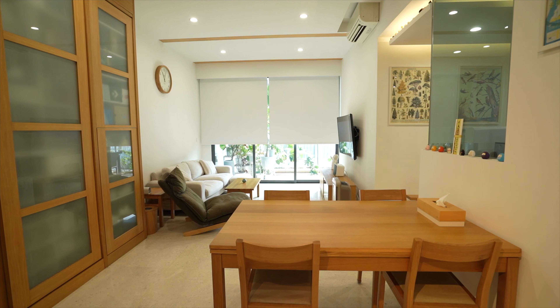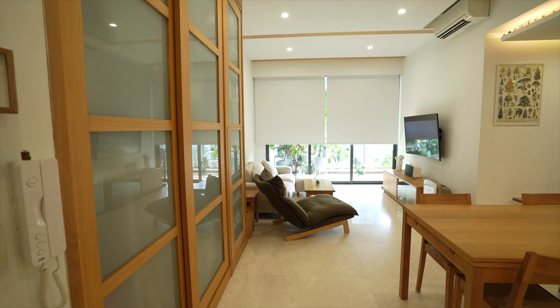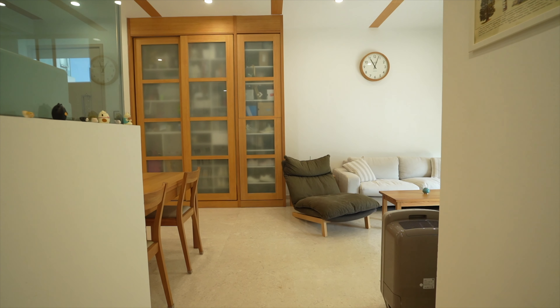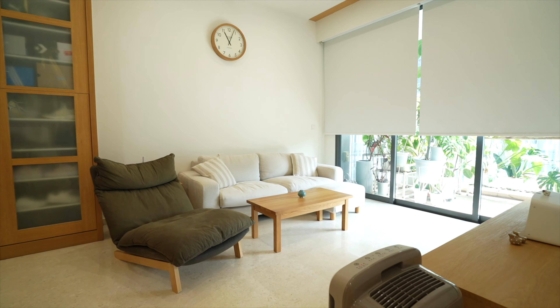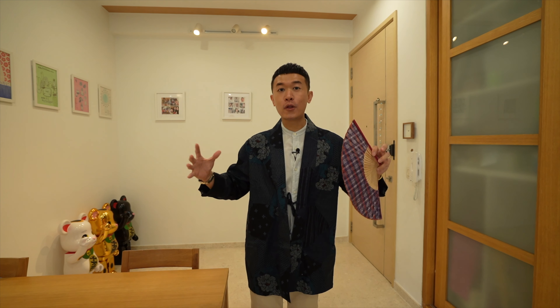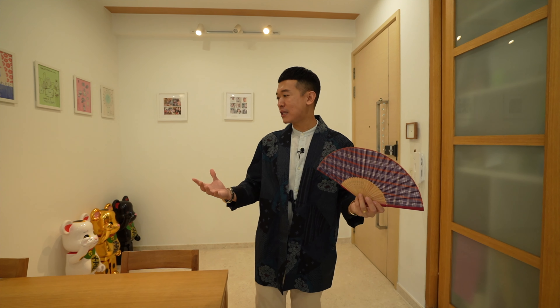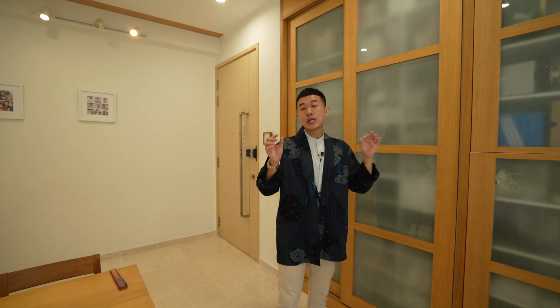As you come into this unit, the first feel you get is — did I enter a Muji showroom? I really appreciate that the owner was able to translate their design thoughts and flair into this three-bedder, which could have been a typical condo look. Instead, they have injected their personal style throughout the entire space, making it their own.